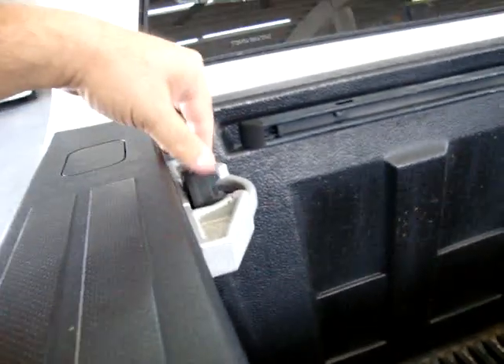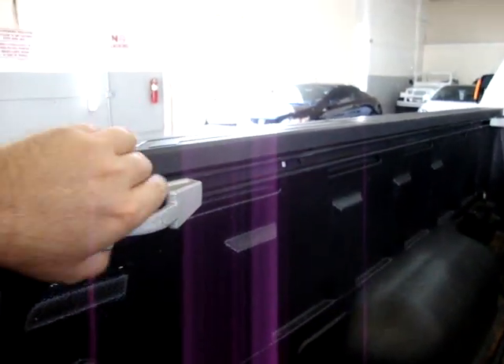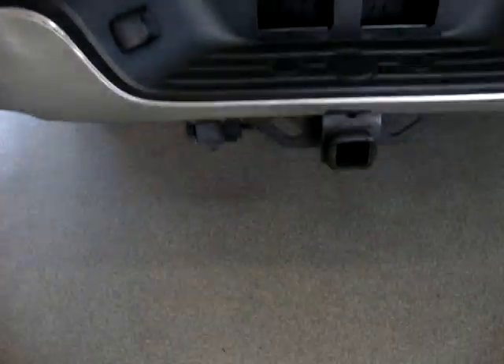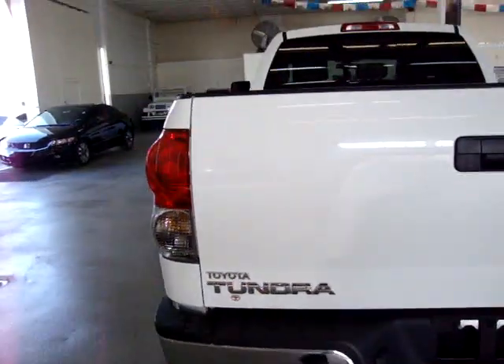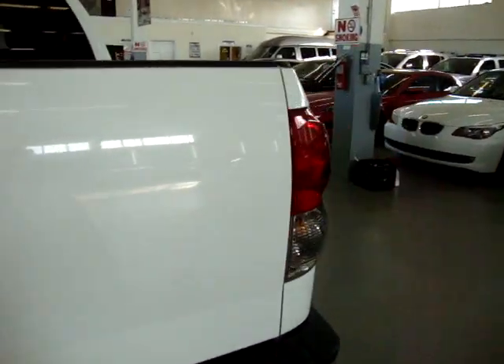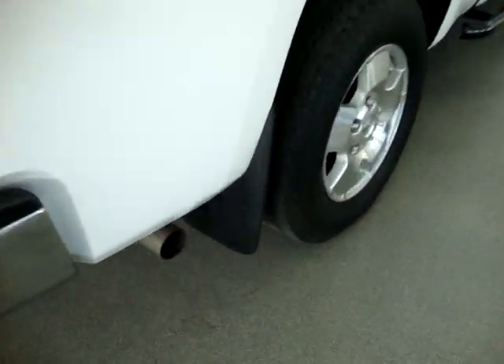We've got a full bed liner. We also have tracks along the bed with anchors that slide across, so if you want to tie something down, just turn the anchor clockwise and it slides along the track. There's a heavy-duty tow package, class three, with an electrical connection ready to go. All the headlights and taillights are in perfect shape — not damaged, nice and clear, not hazy. And there are mud guards.